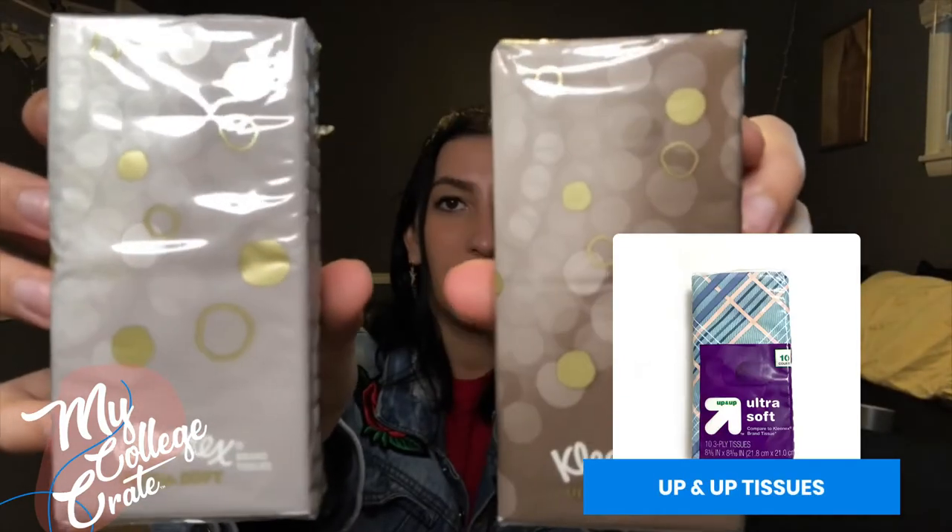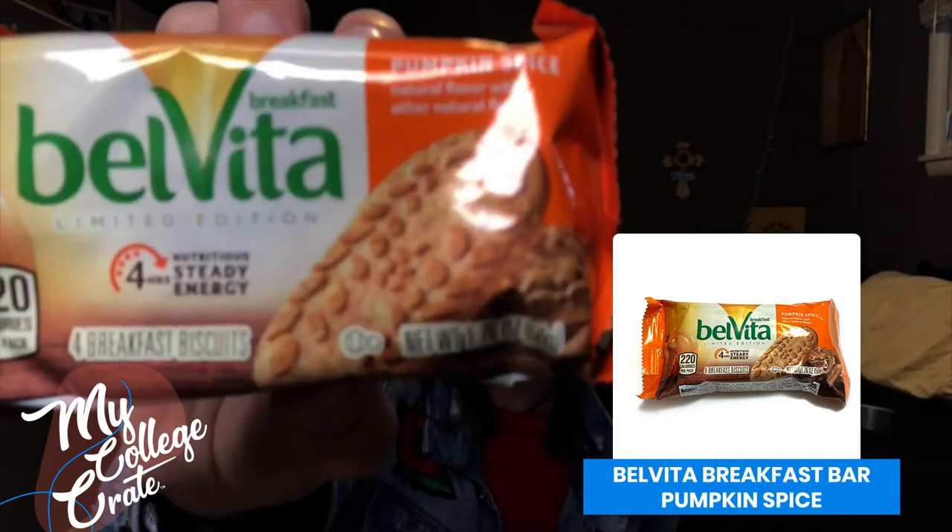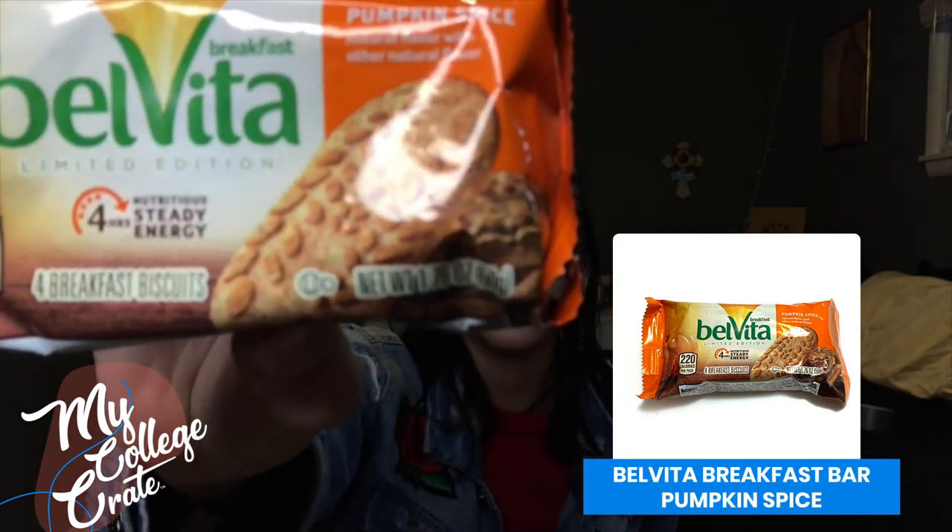So next up is two packs of Kleenex. That's definitely going to come in handy with the weather change, so everybody's sinuses are going to be messed up. So if you saw last month's video, I have more Velveeta breakfast bars — they're the pumpkin spice ones. They are delicious.